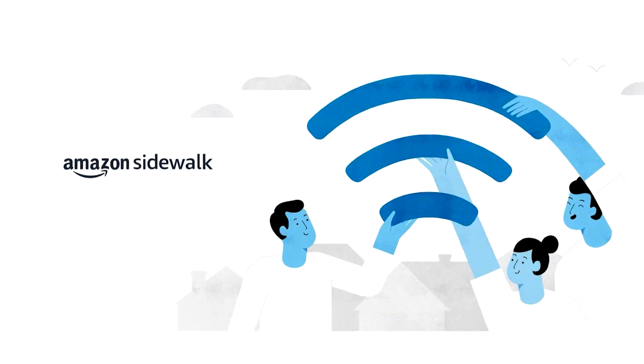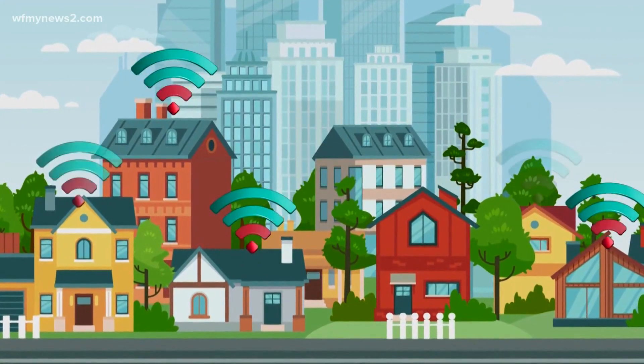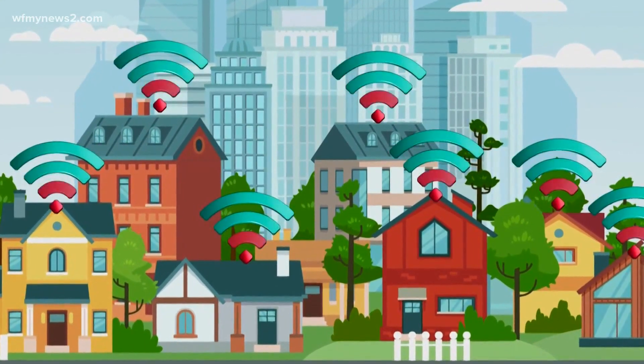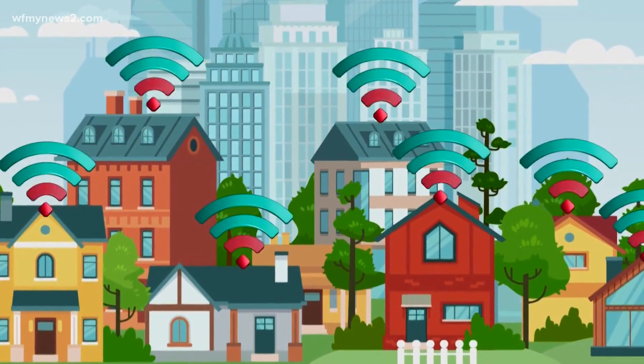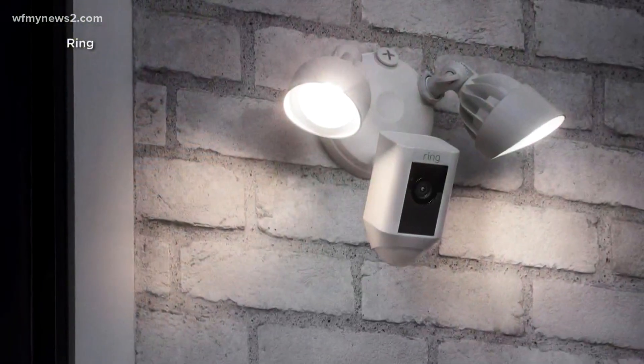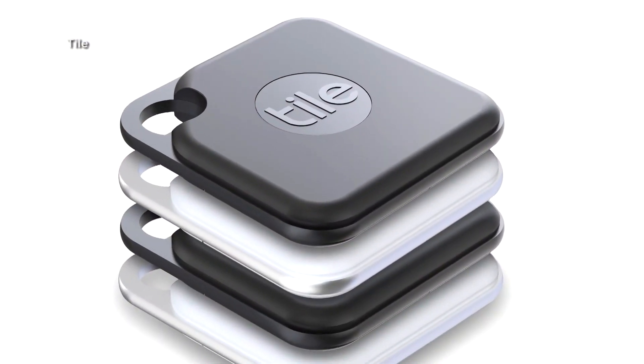Which is why Amazon Sidewalk was created and launched on Tuesday. The way it works is every home with Wi-Fi sends a small sliver of service to be shared with other Amazon products in the area. This way, devices with spotty Wi-Fi all get to stay connected, and the wireless network works with tile trackers, which can be used to locate lost items like keys or your pets.